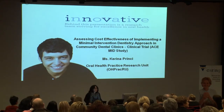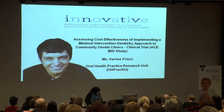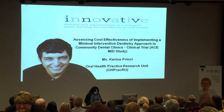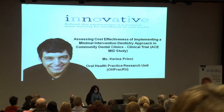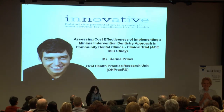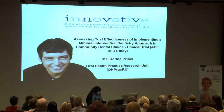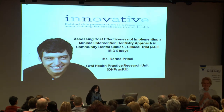I'm here to talk about a very innovative and exciting study being led by DHSV. The full title is 'Assessing cost effectiveness of implementing a minimal intervention dentistry approach in community dental clinics — clinical trial.' The user-friendly term is the ACE MID study. Today we've heard terms around health literacy, patient empowerment, patient-centred care and new models of care, and this study aims to encompass all those elements.